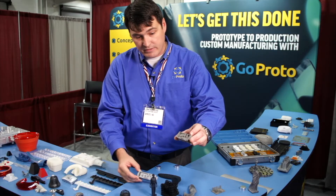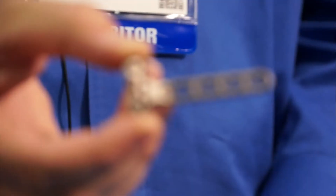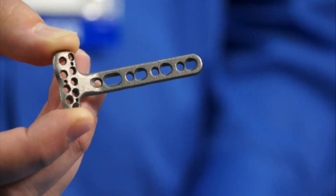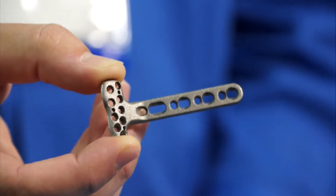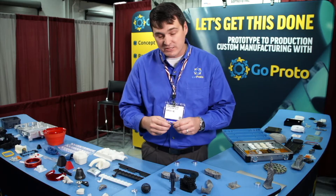This is printed in aluminum. This is printed in titanium. The medical industry loves it as well. This is a perfect example — an implantable device that is an orthopedic repair device for somebody's bone. We can actually take CT scan data, design a part, and it will custom fit to the patient's anatomy.